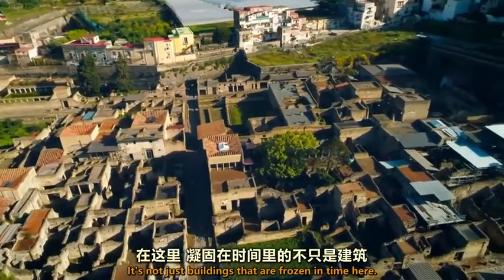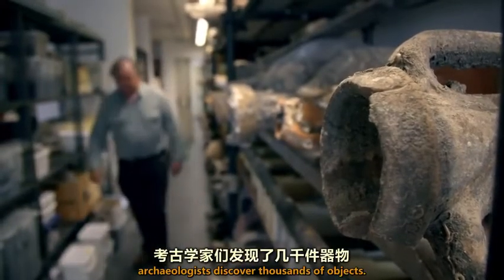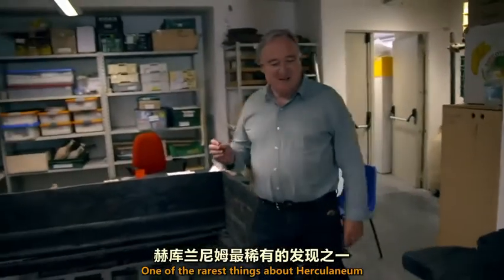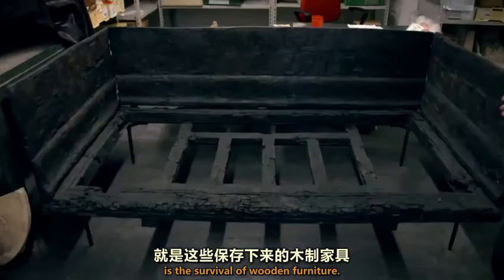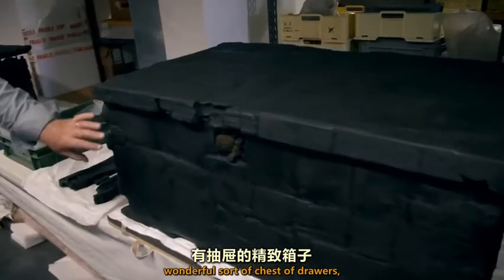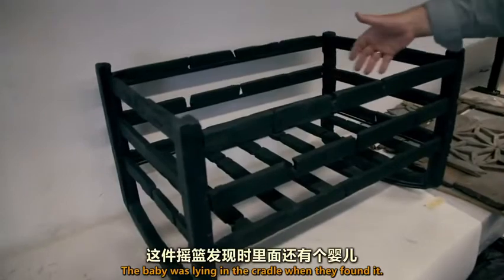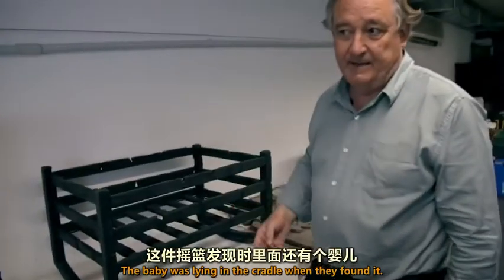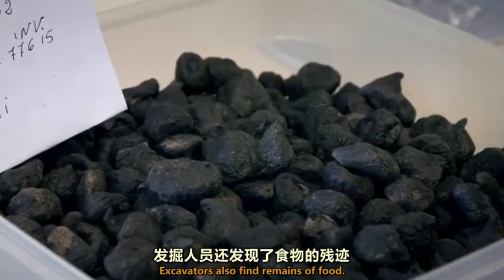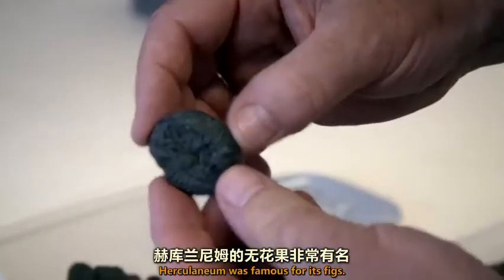It's not just buildings that are frozen in time here. Inside the buildings, archaeologists discover thousands of objects. One of the rarest things about Herculaneum is the survival of wooden furniture — here we've got a bed, a wonderful chest of drawers, and here's a very moving thing: a cradle. The baby was lying in the cradle when they found it. Excavators also find remains of food — here are some figs. Herculaneum was famous for its figs.